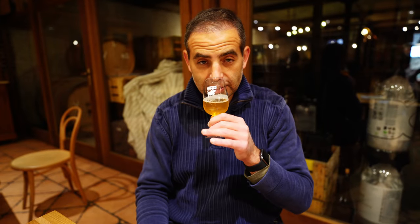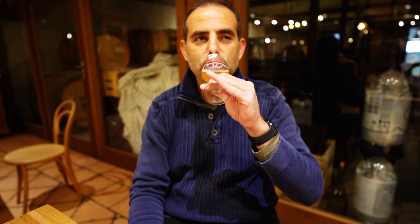So this is the gueuze. We had the lambic, and it was very flat and sour — not too sour, but just flat. It wasn't something I would drink a lot. So they take the lambic and blend one, two, and three year old lambics together. This is the gueuze, which is a blend of one, two, and three year old lambics. This looks carbonated. It's not very sour — I mean, it's a little sour, but they're obviously not trying to make it super sour. Oh, that's good.